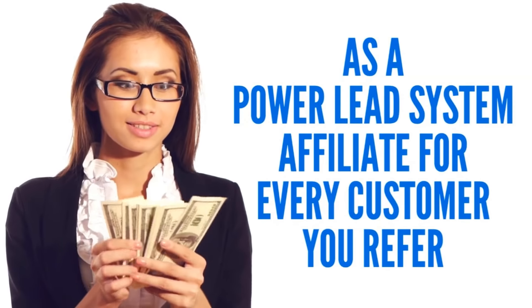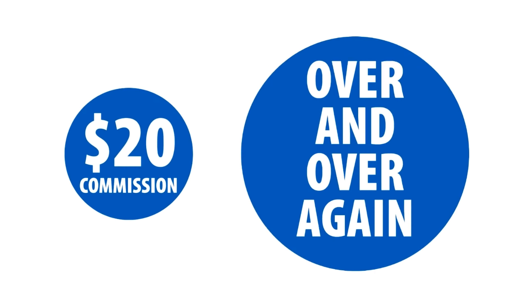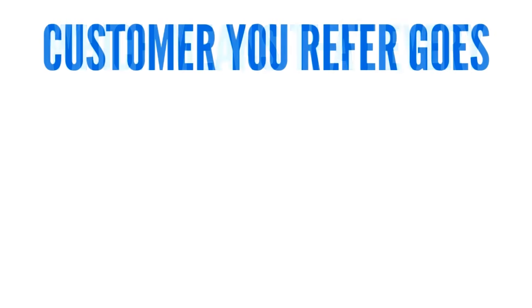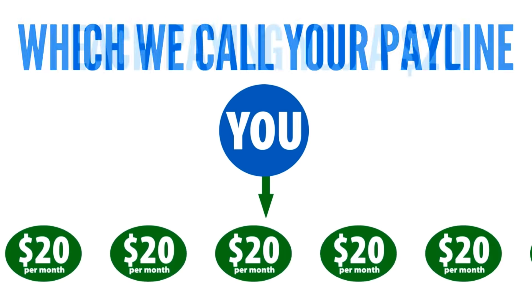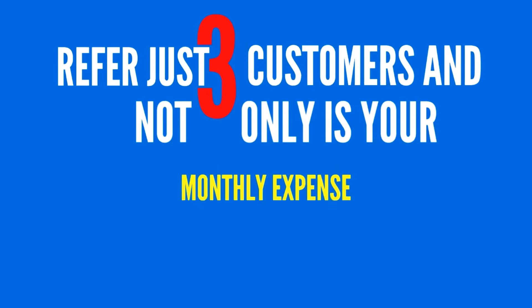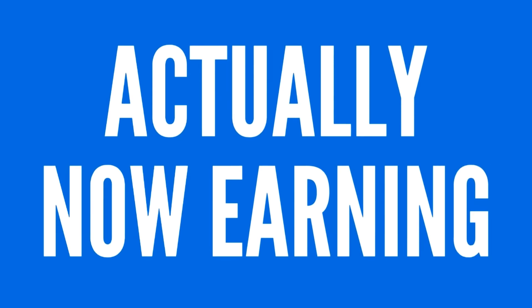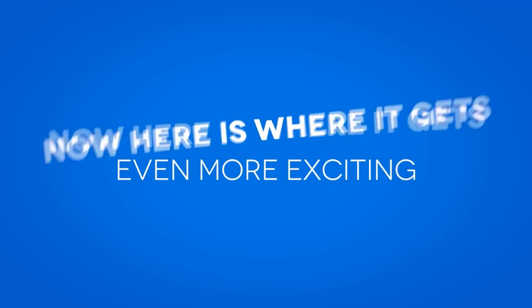As a Power Leach System affiliate, for every customer you refer you're paid a hefty $20 commission over and over again month after month for as long as they remain a customer. And as an affiliate, you'll keep all of your referrals and never lose a commission, which means that every customer you refer goes directly frontline to you — which we call your payline — each paying you a $20 monthly residual commission. Refer just three customers and not only is your monthly expense completely covered, you're actually now earning a net profit each and every month.